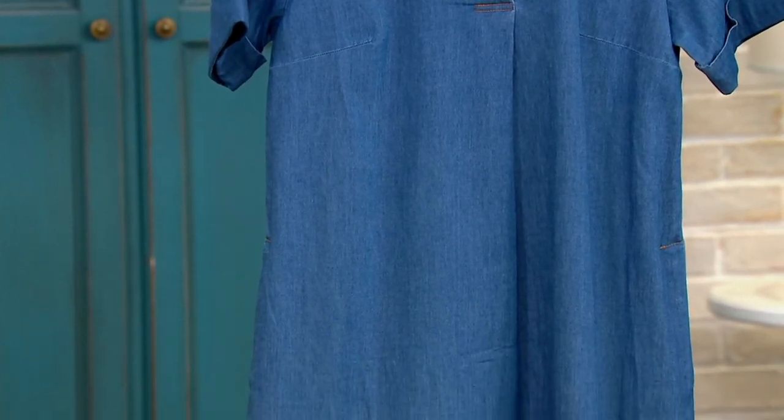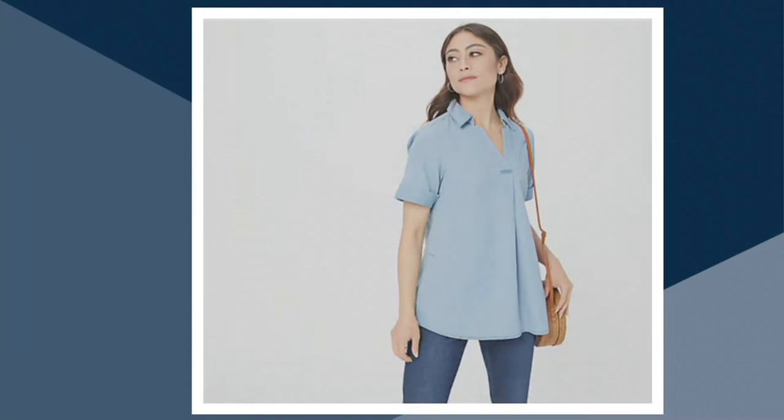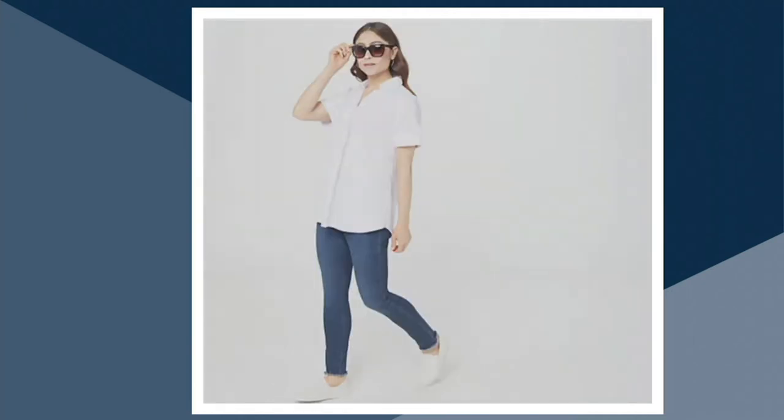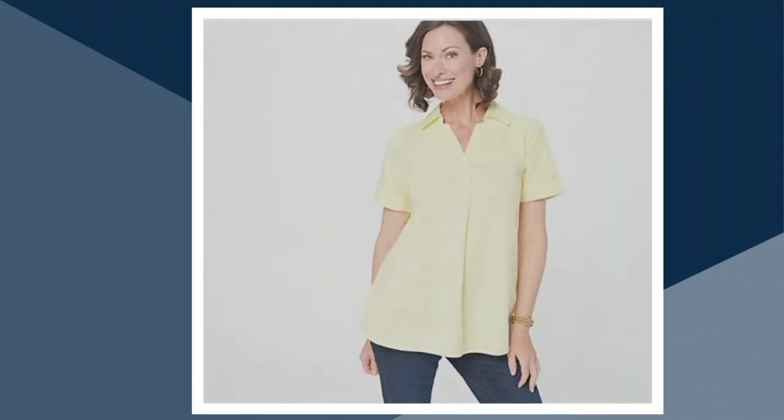Then we're moving on to chambray. You've got to have a good chambray shirt — so pretty. Then petal pink. Now that would look great with those pink clay splendid sandals we just showed you. There's the white, but fewer than 200 in the white. And that yellow — that very, very pretty, delicate springtime yellow.